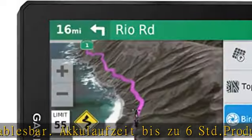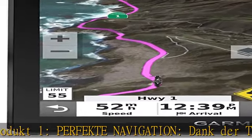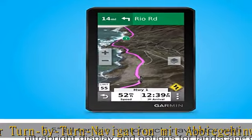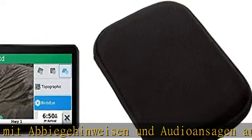Auf dem Zemo XT ist neben der Strassenkarte für Europa mit lebenslangen kostenfreien Updates auch eine topografische Karte sowie BirdsEye Satellite Bilder bereits vorinstalliert. Updates können per WLAN aufgespielt werden.